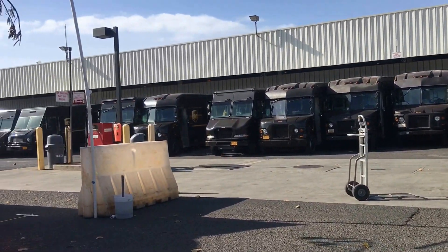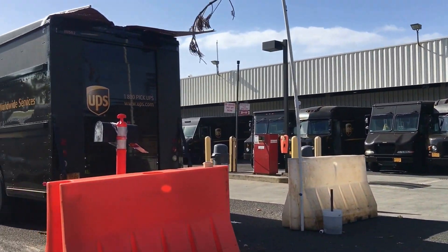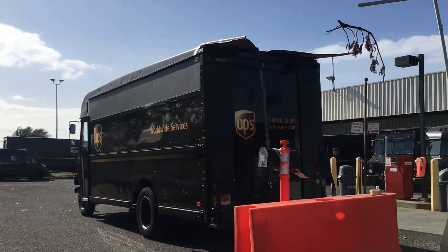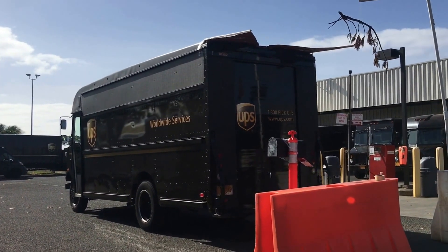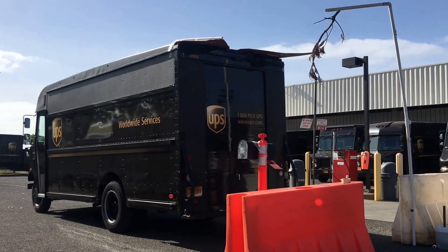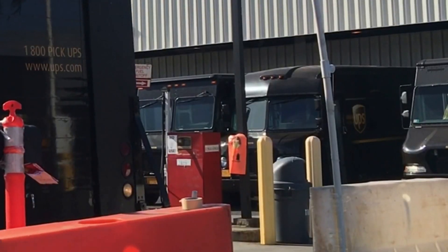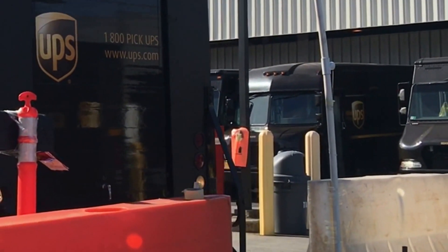The rope here signifies four feet from this mailbox. So when you're in a residential neighborhood and you have to back up, leave yourself four feet.